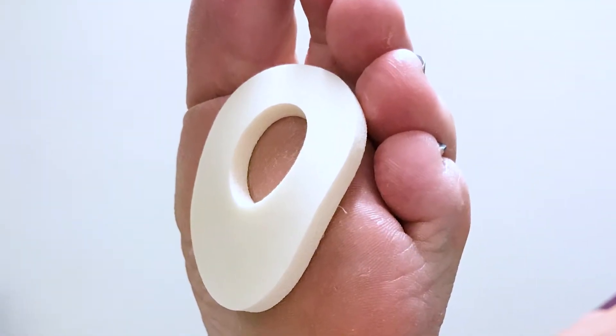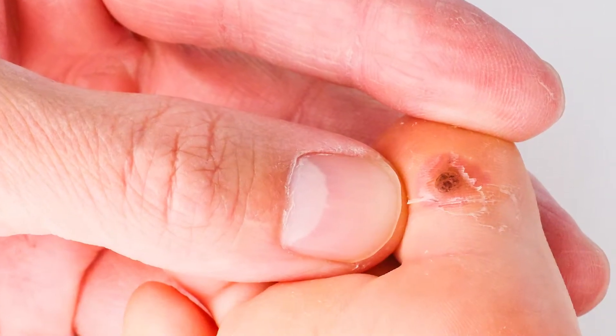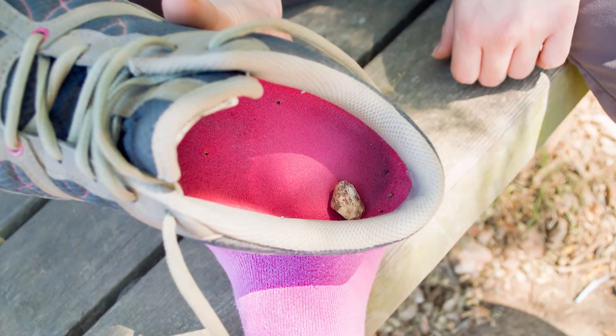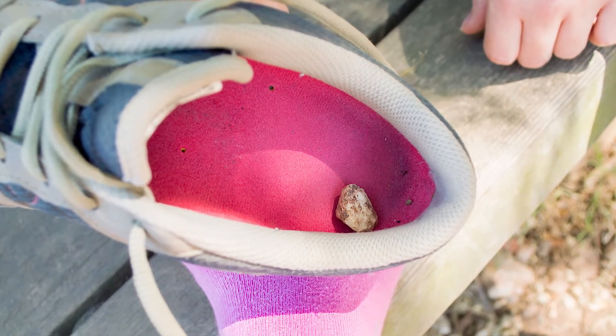Warts can also present very similar to calluses on the bottom of the feet. A lot of times you can get the sensation that you're walking on a pebble inside your shoe. These can be warts, corns, or calluses. When treatments at home aren't working, like over-the-counter stones and padding, it's best to come in and have it evaluated so we can be a little more aggressive with the treatment to relieve that pain and the symptoms you're having.